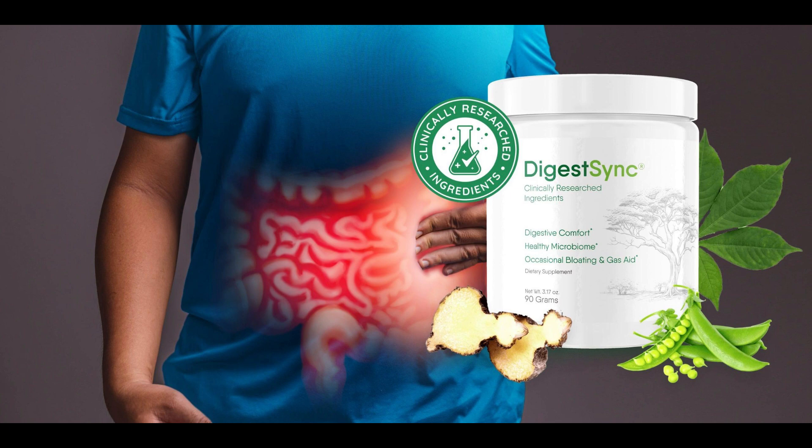Inside every single serving of DigestSync is a proprietary formula of scientifically proven, extra strong ingredients, custom made to support the health of your gut — an optimally dosed proprietary blend of nourishing ingredients carefully mixed to complement one another into a powerful formula. Key ingredients include baobab, biogenic polyamines, pea starch, and konjac glucomannan.